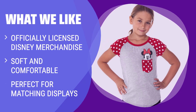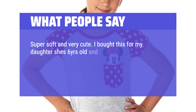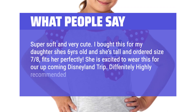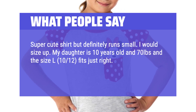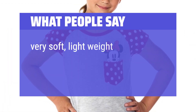What We Like: For all the Disney fans out there, this Minnie Mouse Pocket Tee is a must-have. It's officially licensed Disney merchandise and features soft and comfortable fabric. Whether you want to match with your little one or simply show your love for Disney, this tee is perfect for you. What people say: 'Super soft and very cute.' 'I bought this for my daughter, she's 6 years old and tall, ordered size 7-8 — fits her perfectly. She is excited to wear this for our upcoming Disneyland trip. Definitely highly recommended.' 'Super cute shirt but definitely runs small — I would size up.' 'Very soft, lightweight. Great for summer.'